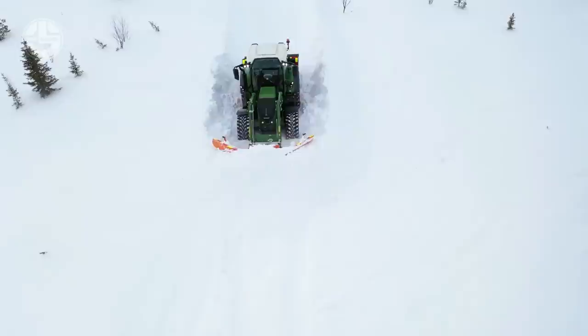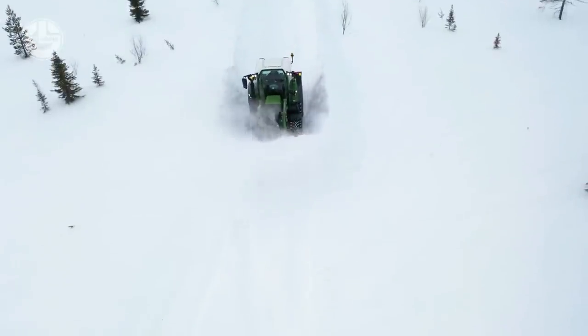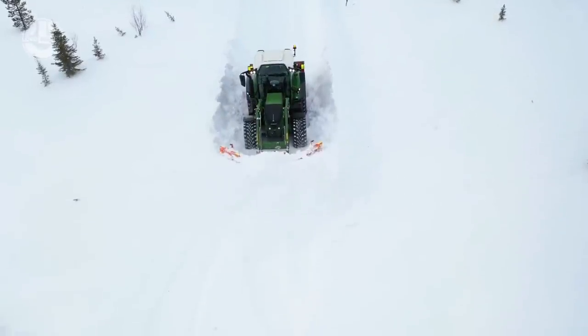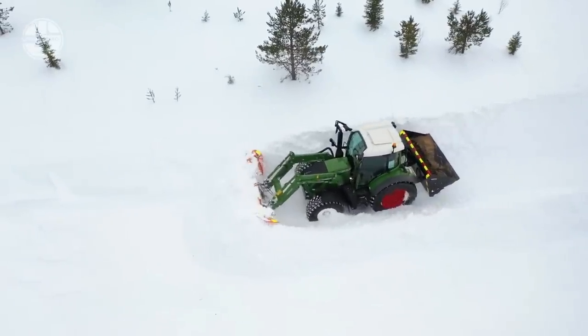Moreover, different varieties of blades, such as perforated and rubber perforated, are available for this snowplow. Optional components include extension wings, an electric valve, and LED daytime running lights.